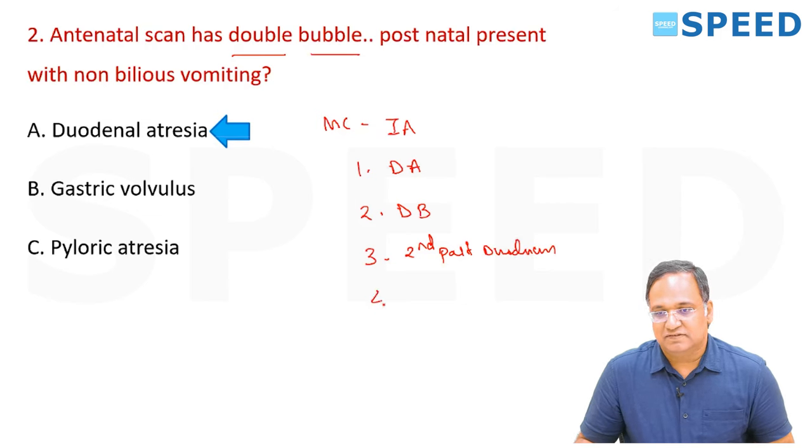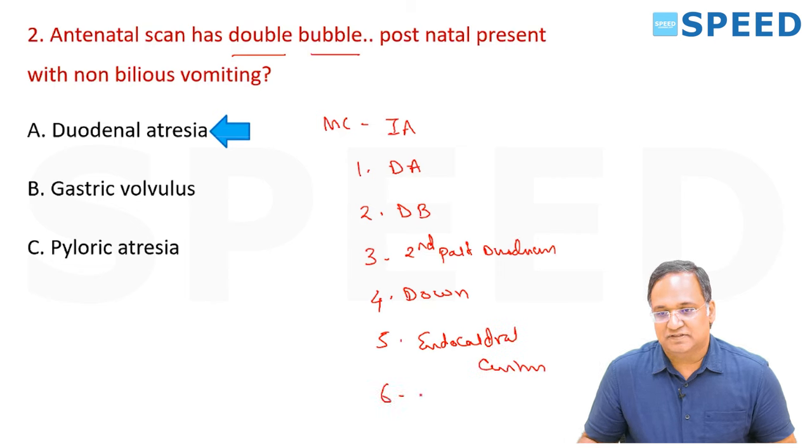Duodenal atresia is associated with Down syndrome, endocardial cushion defect, and as a differential diagnosis — annular pancreas.